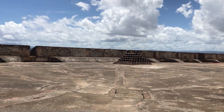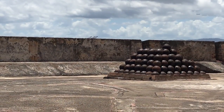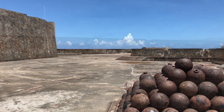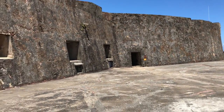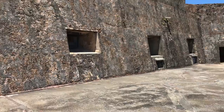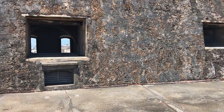The mortar balls, placed here in pyramid form for display, were excavated from the grounds around San Cristobal. These balls are hollow to allow them to be filled with explosive powder so that they could explode over the enemy or on impact.